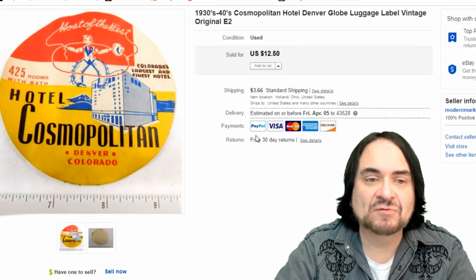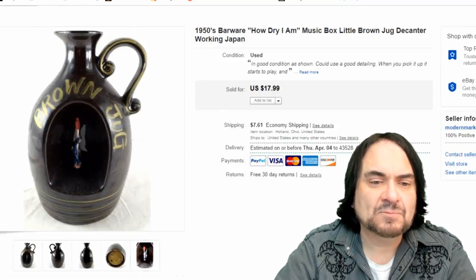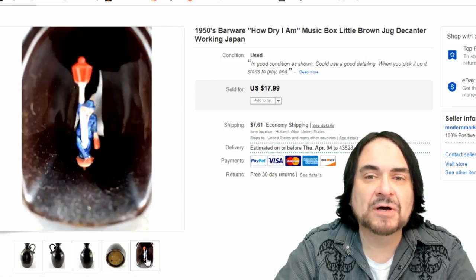Next is a luggage label from Hotel Cosmopolitan. I don't remember where I got this, but it sold for $12.50. I can't imagine having more than a dollar into it at most, so it's a good return either way.